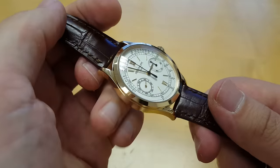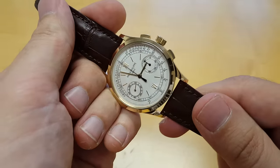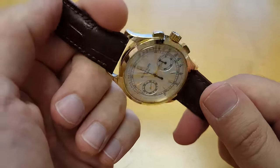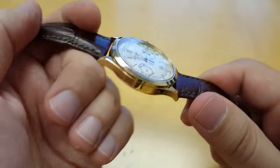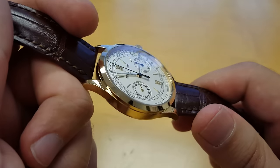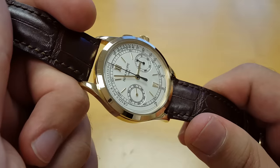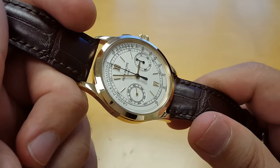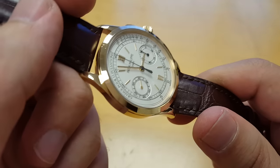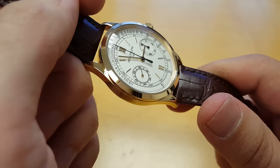Hey, this is Steve Halleck with TikToking.com doing another video review today. As you can see, I've got a really nice Patek chronograph to show you guys. Before I get started, definitely subscribe to the channel and also check out www.tiktoking.com for a bunch of super cool watches and video reviews. This watch and others are for sale on there, along with a lot of chatting and writing about watches, art, technology, cars, and all the things that most of us like. So check it out and let's get into this.